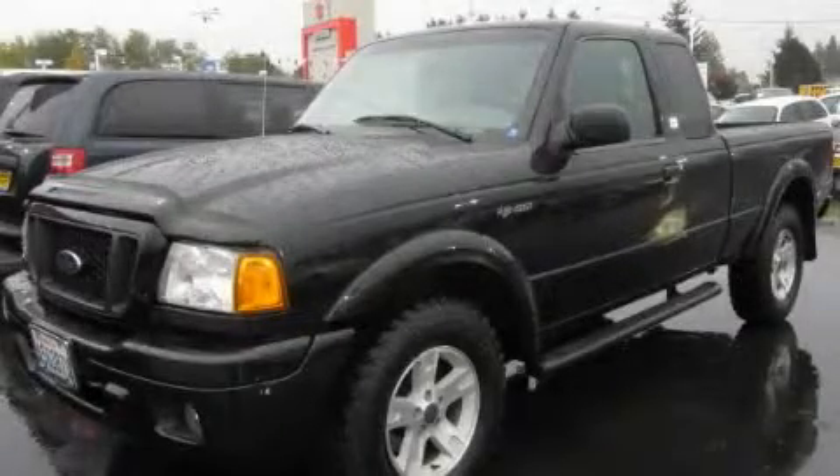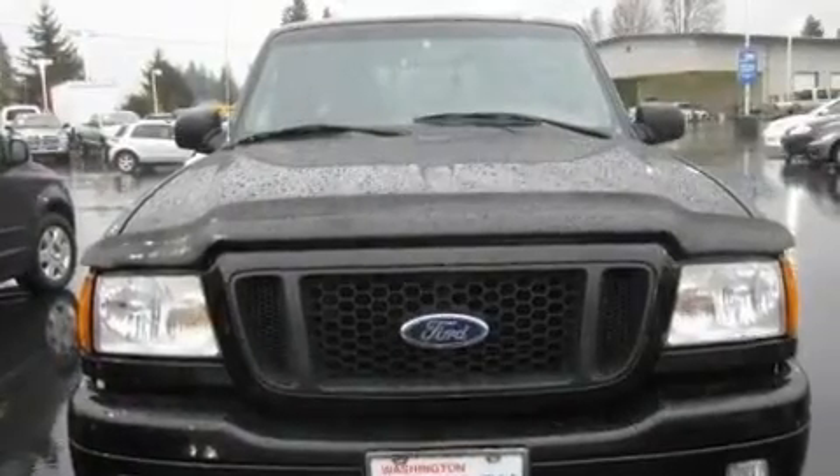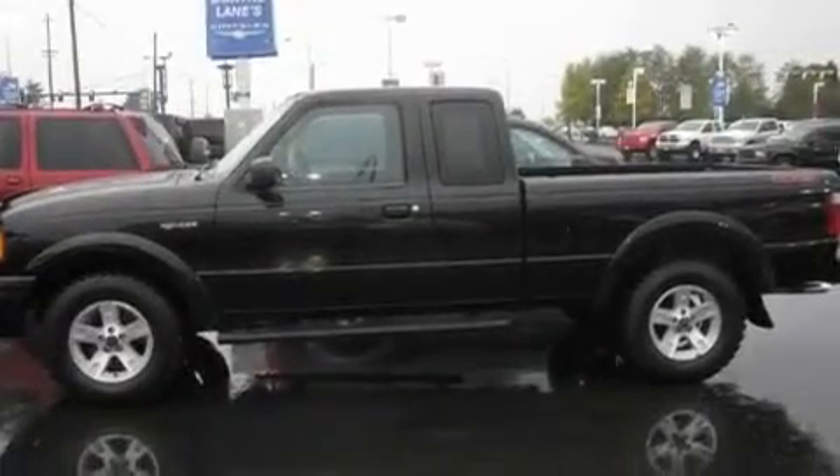This is a 2004 Ford Ranger. It has what you need for work as well as what you want for play. It has a 4.0-liter six-cylinder engine, a five-speed manual transmission, and four-wheel drive.